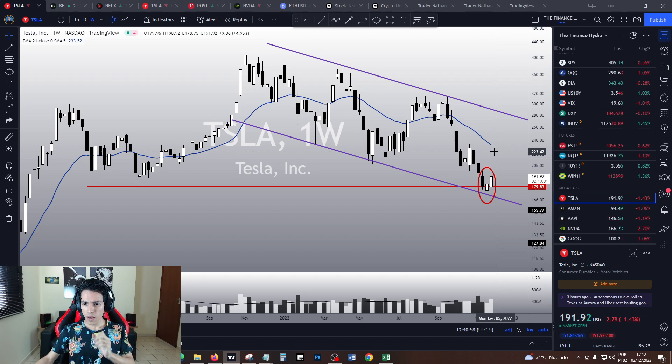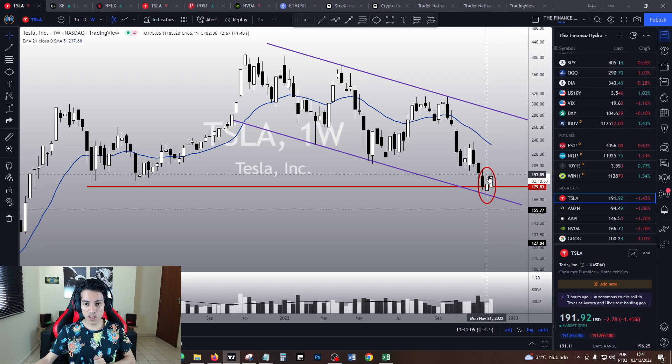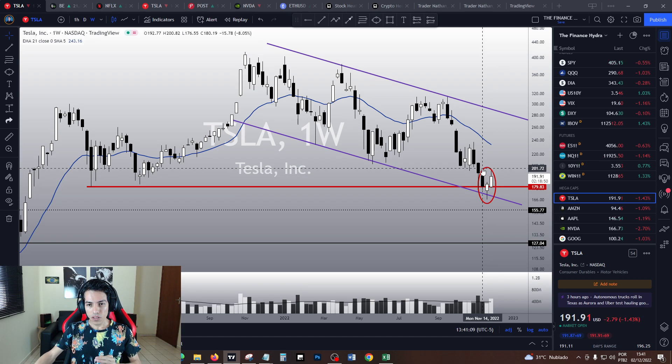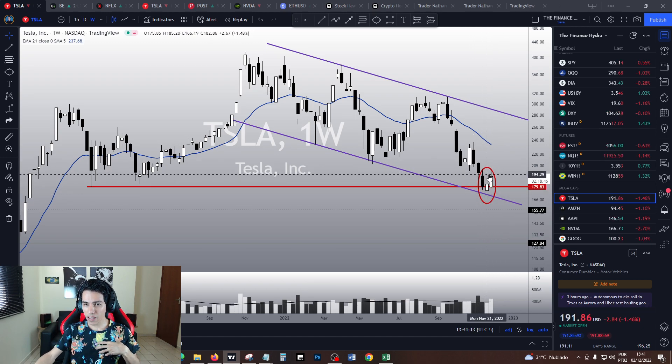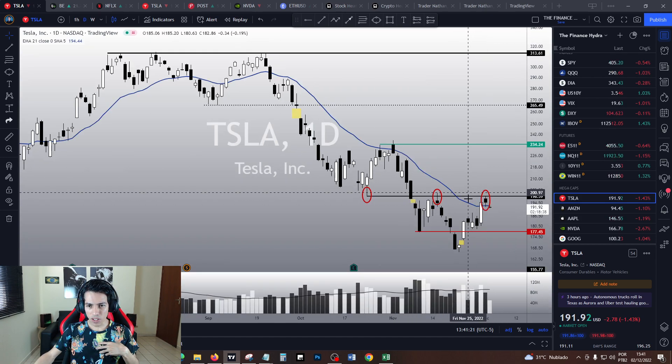Right now it's down 1.43% at the moment I'm recording this video. However, this week Tesla is still going up — nearly five percent — and it is still showing this bottom sign. To me, it still feels like Tesla is trying to bounce back up again.